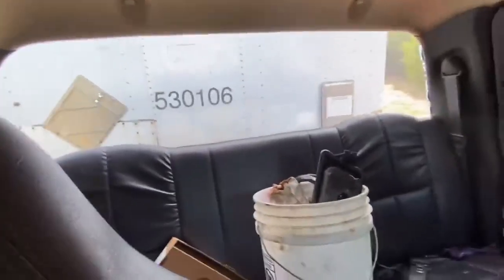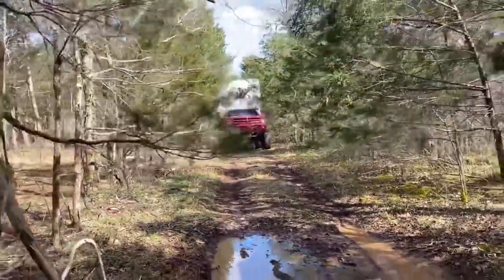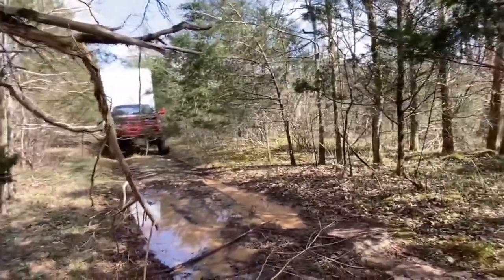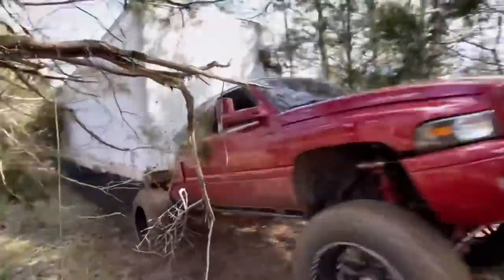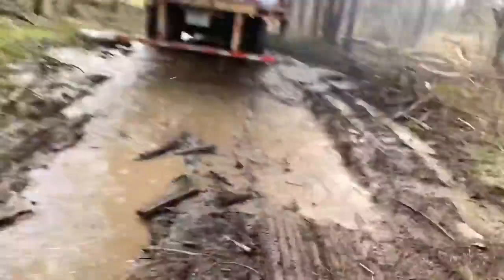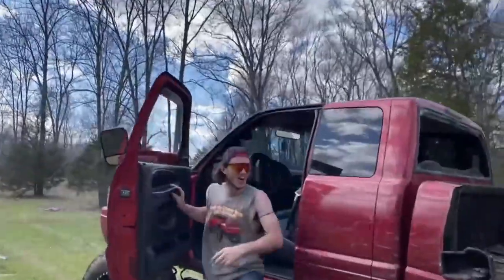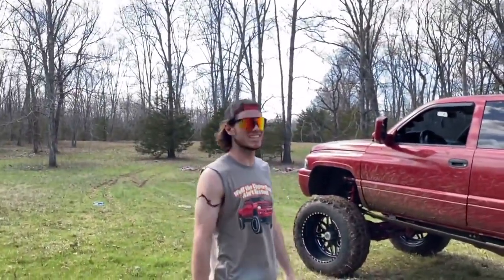Listen to that — you hear that popping? Look back there. You don't even know it's behind you once you're rolling. Yeah, you don't even know it's there. It popped me into neutral like three times. Yeah, that's all that.